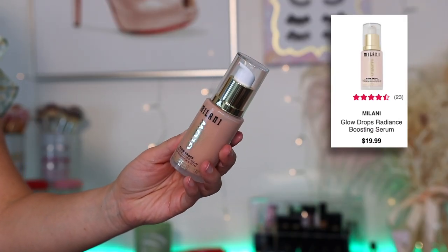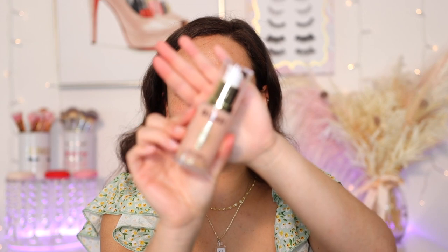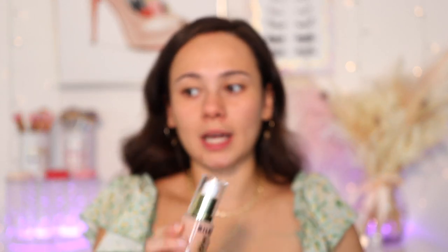Let's get into the video. We're going to start off with these Milani Glow Drops — the Milani Glow Drops Radiance Boosting Serum. This was sent to me in PR. I've been really liking the Milani face primers lately, and while this isn't a face primer, it's close enough — we're going to use it as that. It has a little bit of color to it. How to use: apply one to two pumps all over the face for a dewy glow.